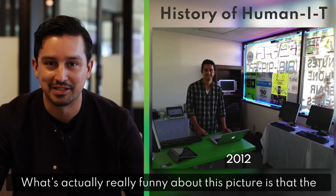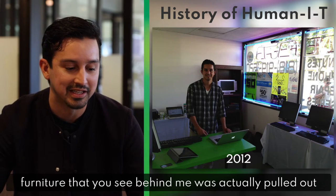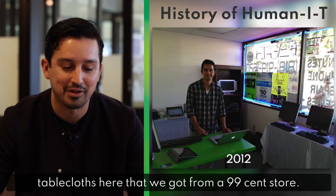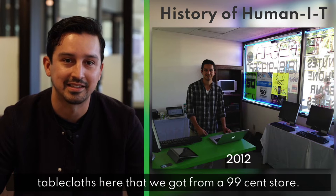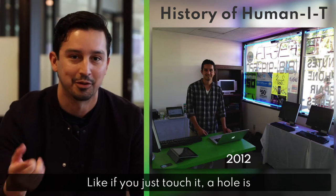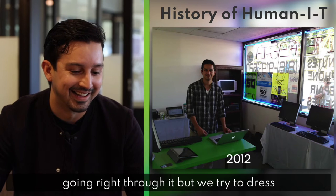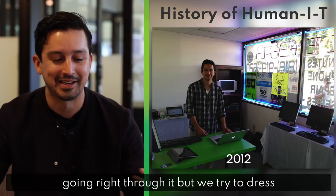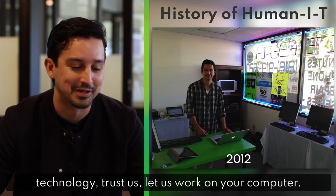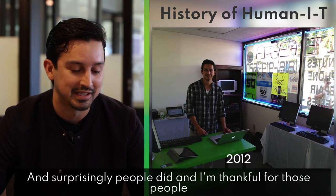What's actually really funny about this picture is that the furniture you see behind me was pulled out of a dumpster and we covered it up with tablecloths from a 99-cent store. That's like the cheapest tablecloth you could ever find — if you just touch it, a hole goes right through it. But we tried to dress it up looking like, yeah, we're dealing with technology. Trust us. Let us work on your computer. And surprisingly, people did.